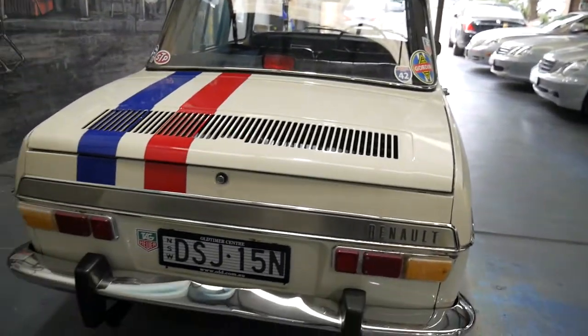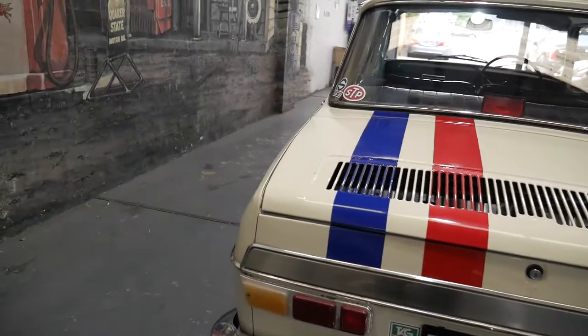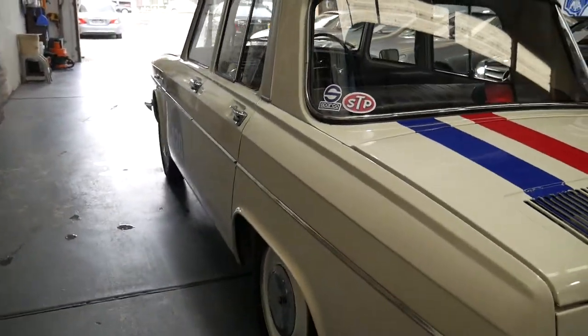It's been traded in from a gentleman down the south coast here in New South Wales, and we're very proud to offer it at under $10,000.